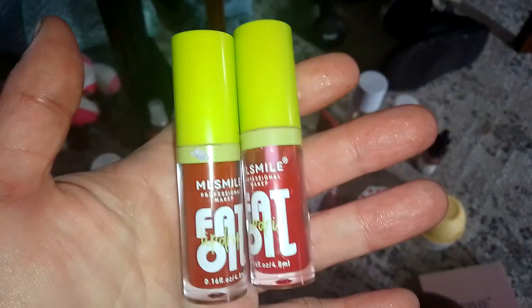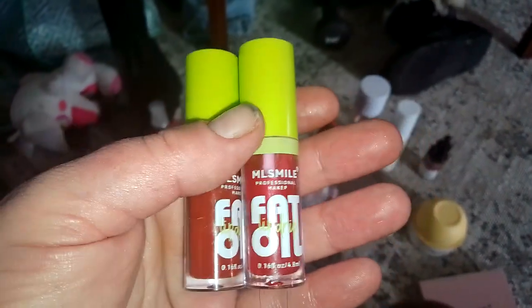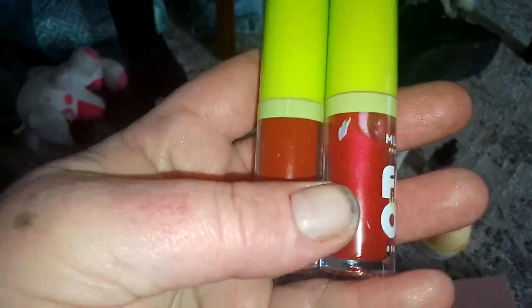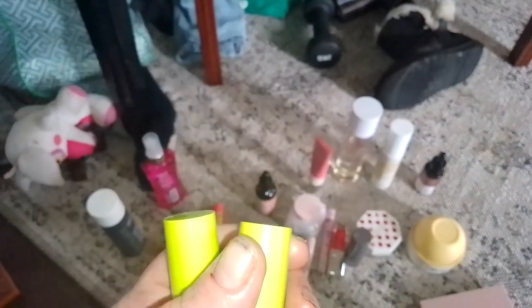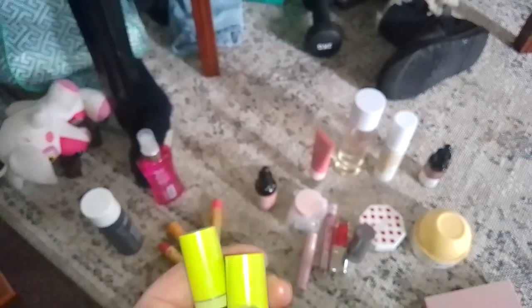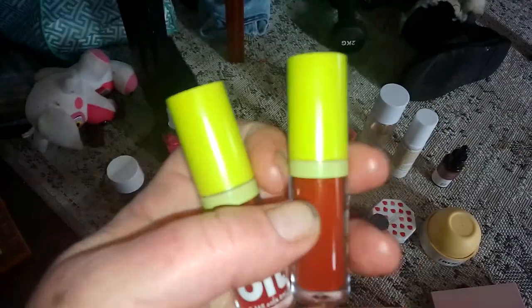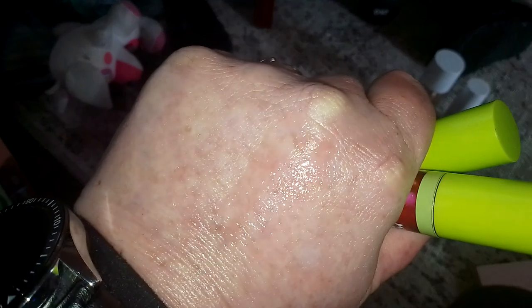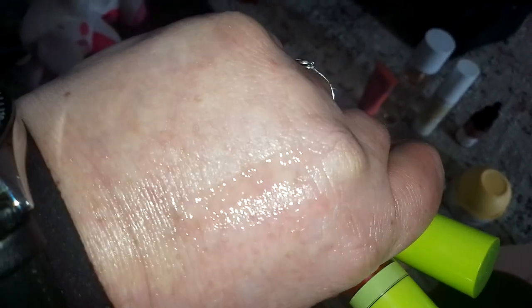These are really obviously a dupe of the NYX Fat Oil, except these are called ML Smile Battle Oil. I got a pack of four — there was a brighter one and one with sparkles. They're very, very nice. I just swatched them. The top one is the more orange-based one, the bottom one is the more pink-based one. I gave the sparkling ones away to my 13-year-old daughter. They're not gooey and sticky, they look lovely.